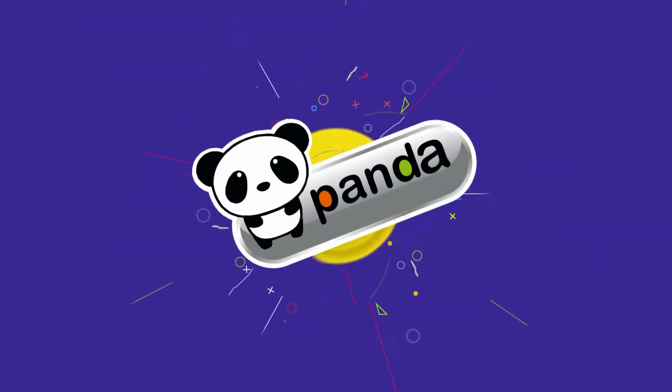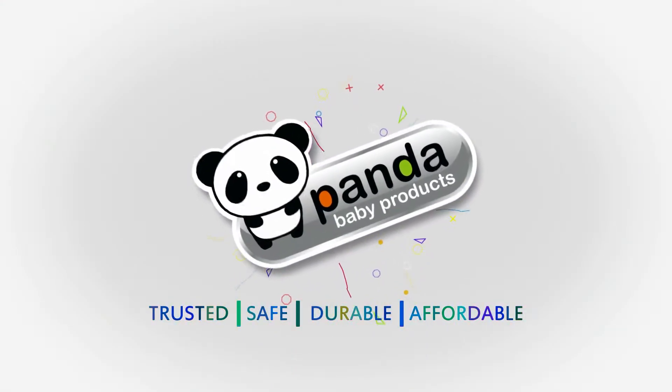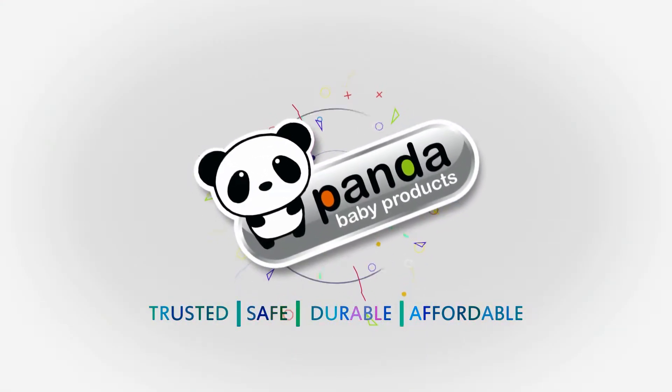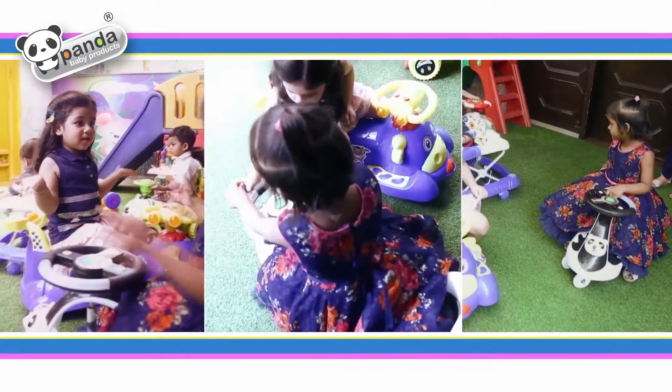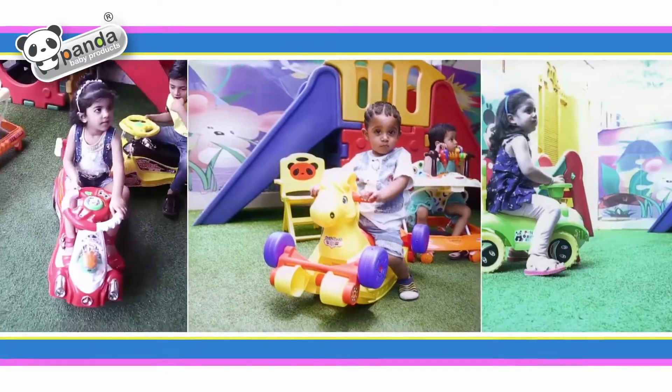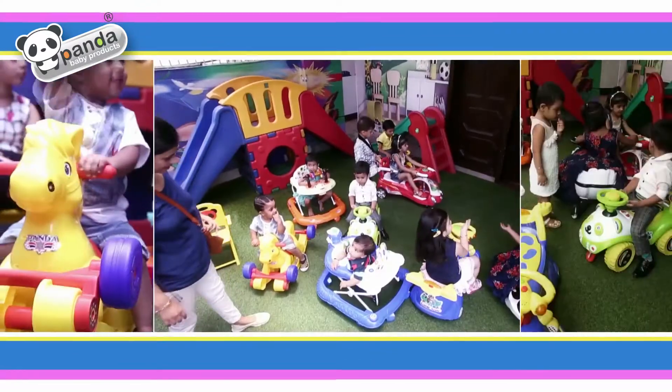Panda baby products — trusted, safe, durable, affordable. We at Panda International have been a part of the wonder world of children, putting a smile on the face of the little ones with baby products that have added fun, colour and excitement to their lives.